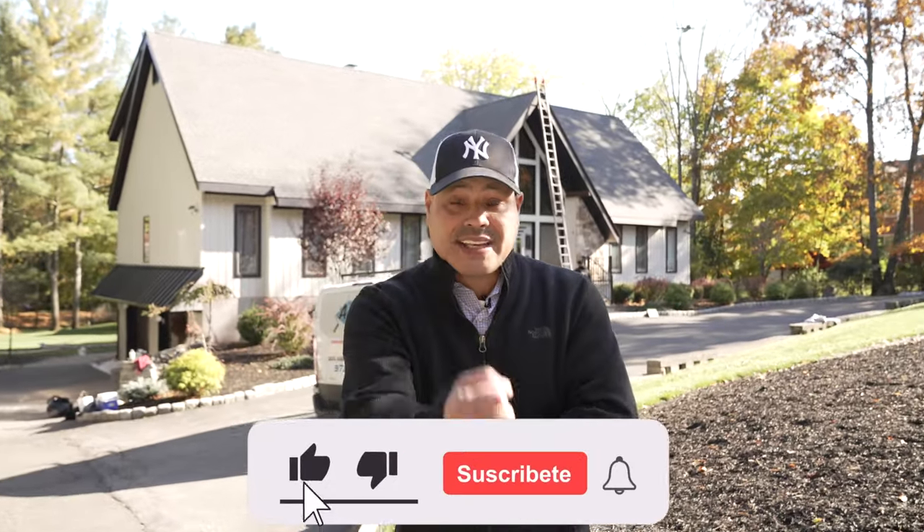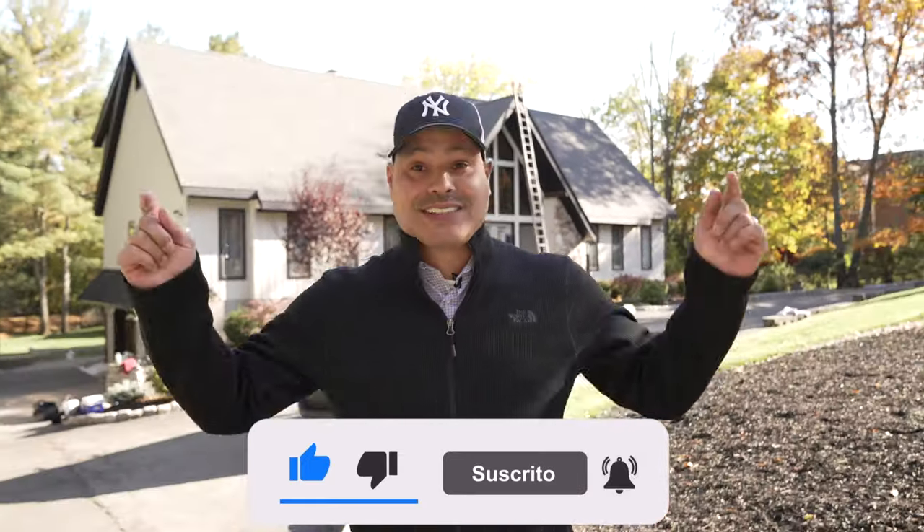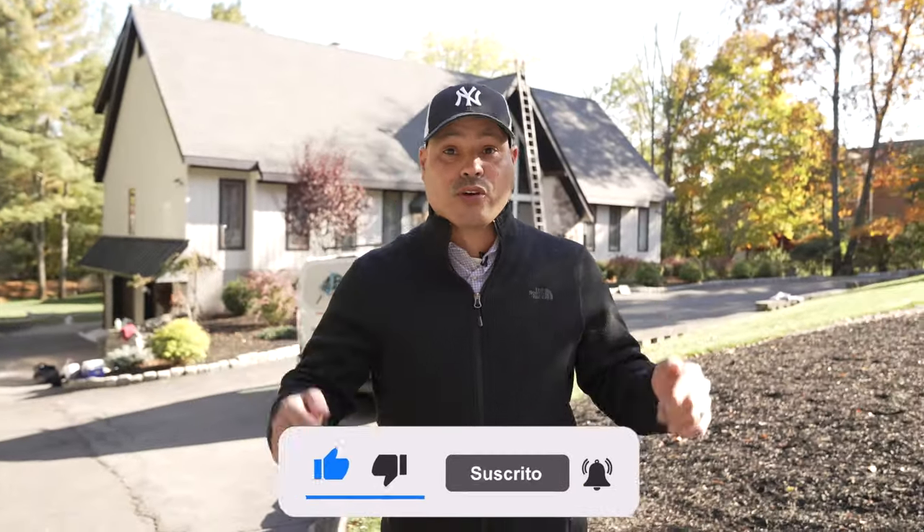Welcome back to another video, guys. This is your host Junior Garcia. Don't forget to hammer the like button, turn on post notifications, and subscribe. Today we're in Upper Saddle River, New Jersey. Let's hit the intro.